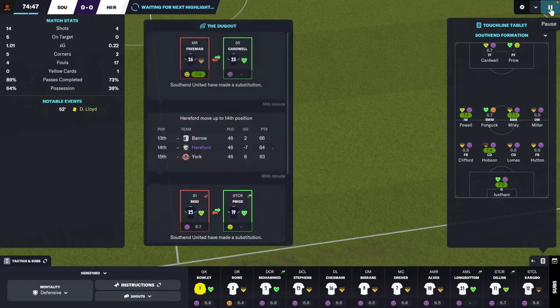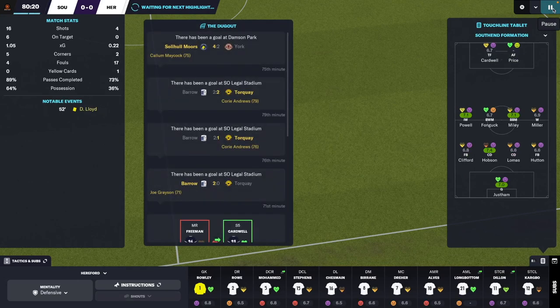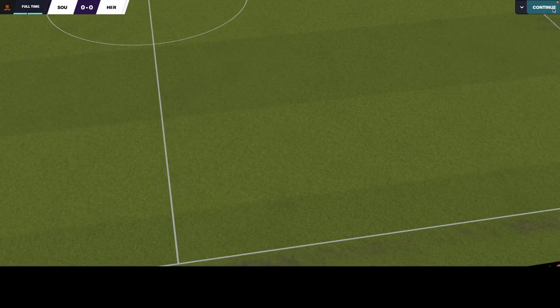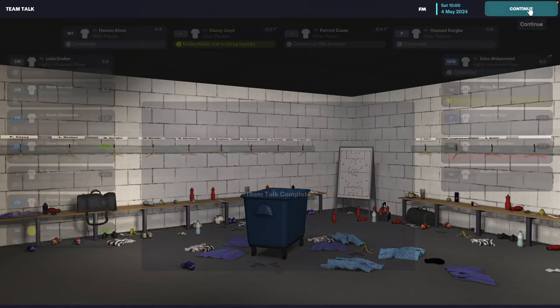So next episode you're going to get to see how we do the transfer window — how I look for players. I have a slightly methodical, systematic way of doing it. It might not be very organic, but it does work for the most part.